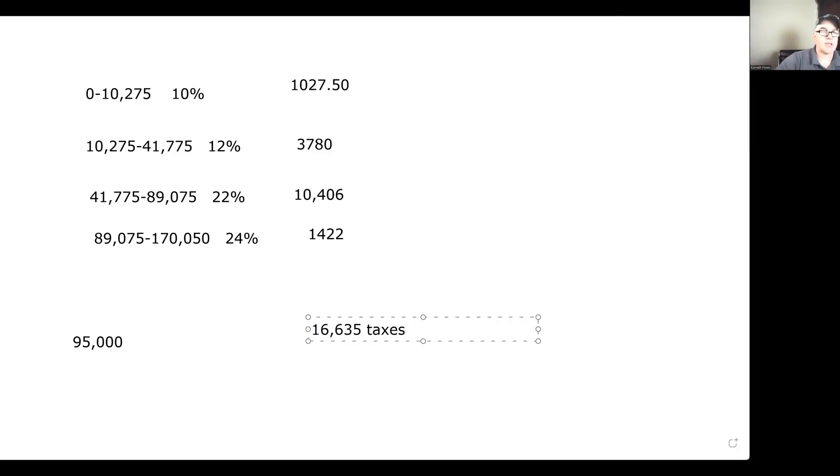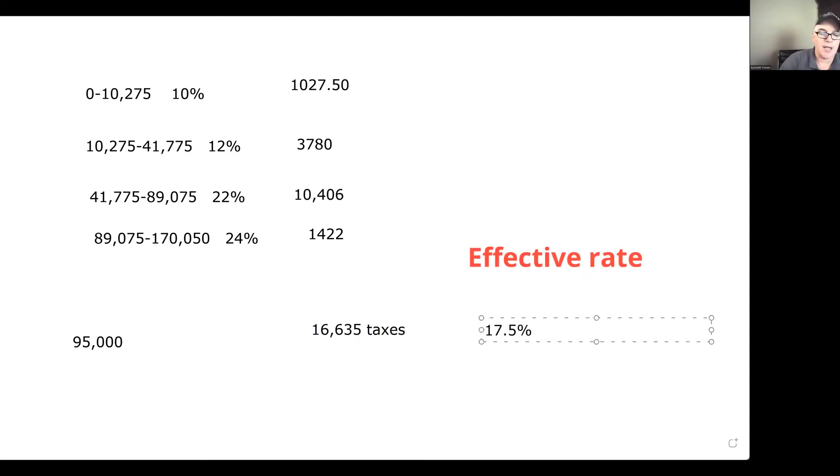Now, deductions aside, to figure out the effective rate, we're going to take that total tax number and divide it by our salary of $95,000. So our effective rate is about 17.5%. That's our effective rate — that's what we're actually paying on our total salary.